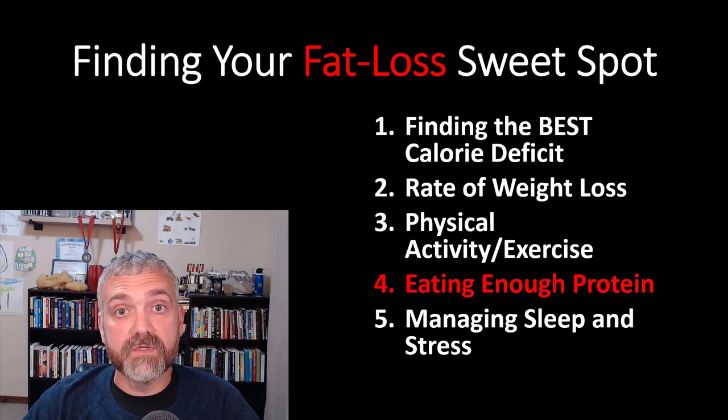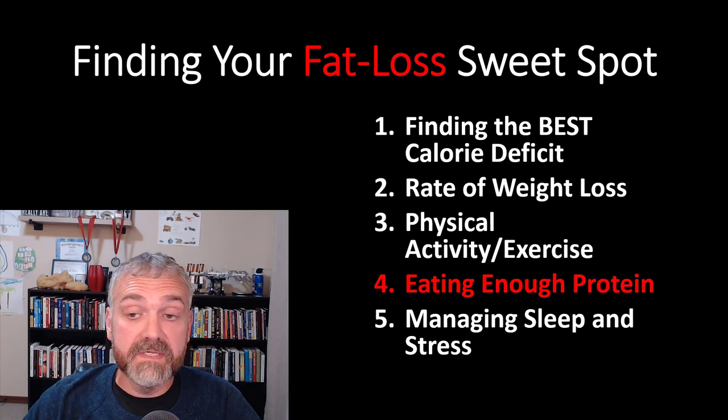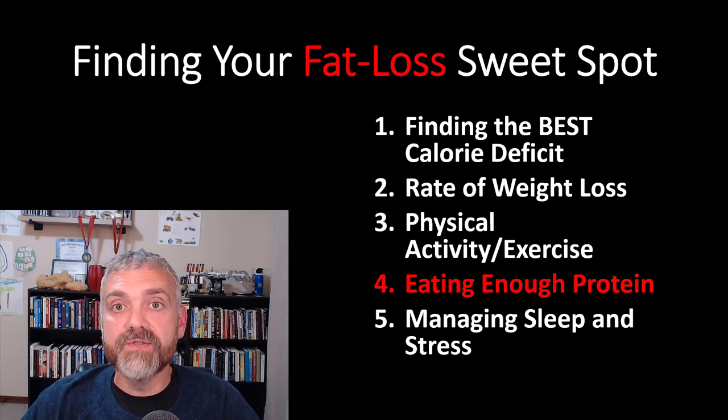Real quick update on Oliver — thank you so much for the well wishes, prayers, and positive thoughts. He's doing great. His brain MRI was perfect and he is getting a little better every day. He was even able to go jump on the trampoline for a little bit without getting a headache, so that was a huge step for us.